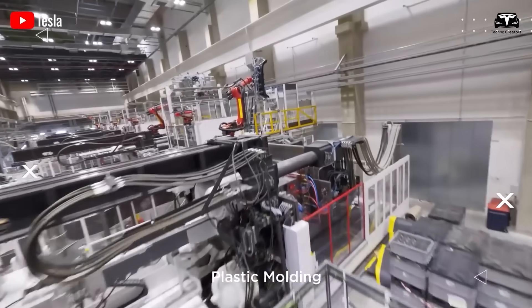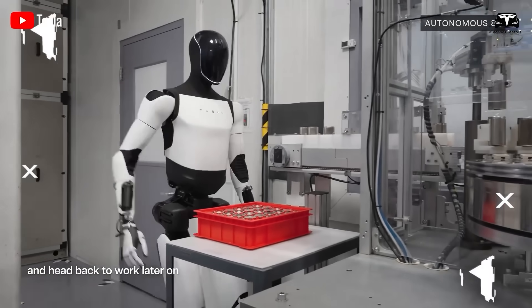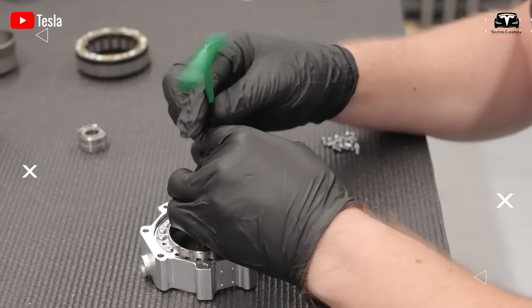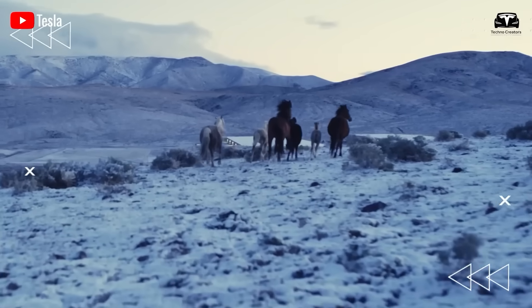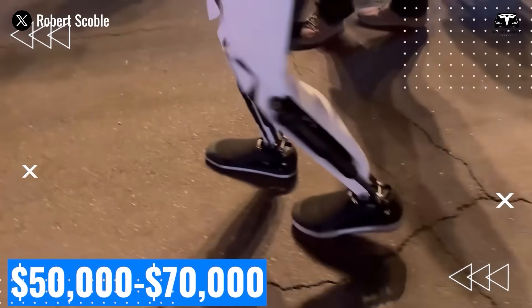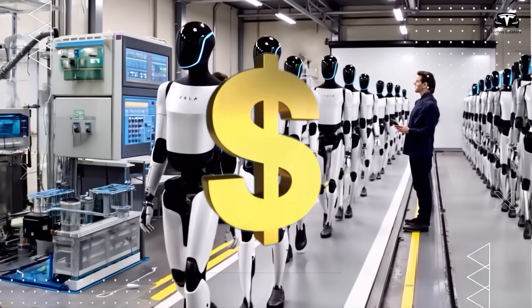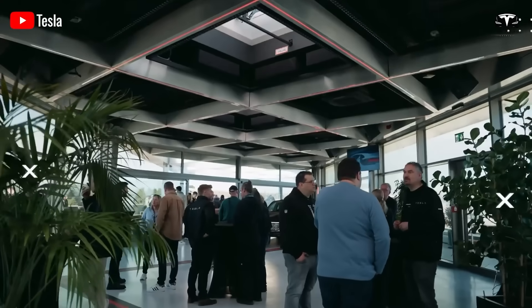Recent posts from Musk on X suggest a $60,000 price for both Optimus and the CyberCab down the line, but that's contingent on Tesla achieving large-scale production. By the close of 2025, Optimus might be available for purchase — though early models could range from $50,000 to $70,000, as the initial phase involves significant investment in research, adjustments, and scaling up manufacturing. Tesla's long-term vision is to reach $20,000 to $30,000 once volume production ramps up — under half the price of an average electric vehicle today.